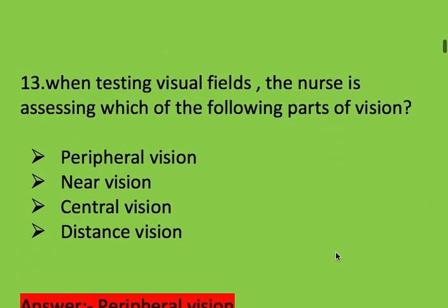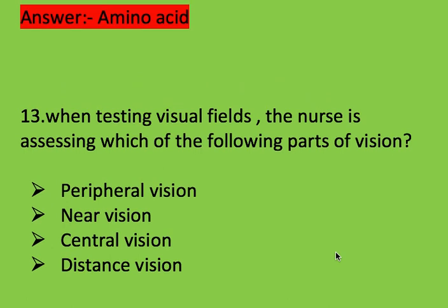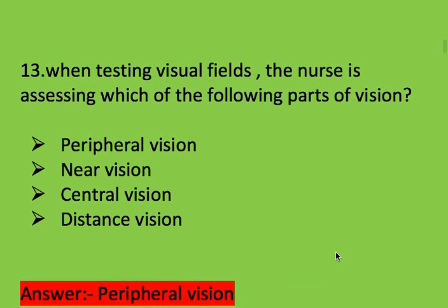Next question: when testing visual fields, the nurse is assessing which of the following parts of vision? Options: peripheral vision, near vision, central vision, and distance vision. Right answer is peripheral vision.